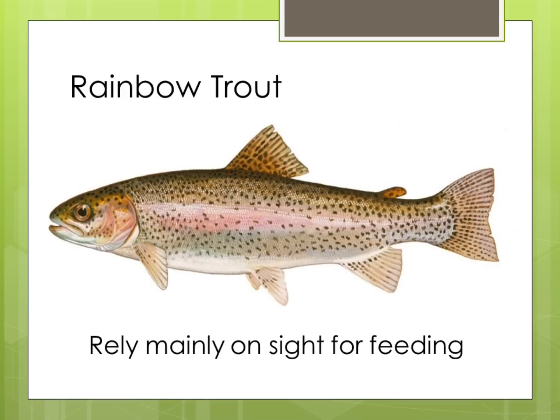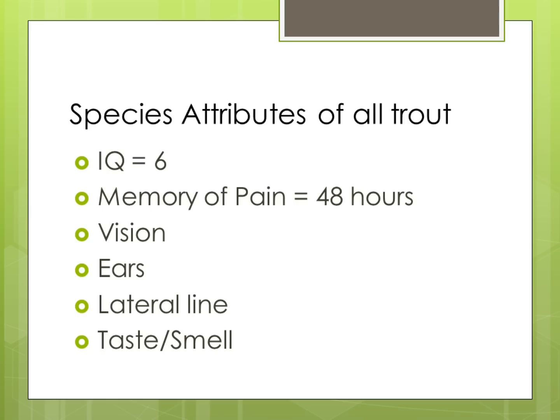Rainbow trout are daylight feeders and use sight as their main method of identifying and intercepting food. If water clarity is poor, they rely on movement or smell to capture prey. All trout share specific attributes: when they're over 14 inches, they become predators, seeking out large live food and feeding on large hatches where prey is easy to capture. Their body is designed for hunting food underwater, and 90% of what they eat lives there. Trout have an IQ of 6 — whether they're 6 inches or 26 inches, the same IQ. They have a memory of pain lasting 48 hours, meaning if hooked and they get off, they won't bite flies similar to the one that gave them pain.